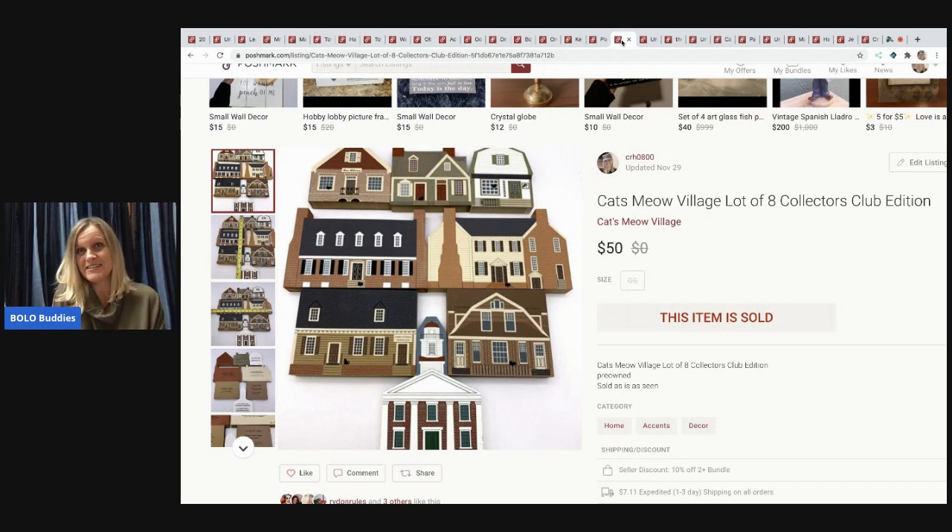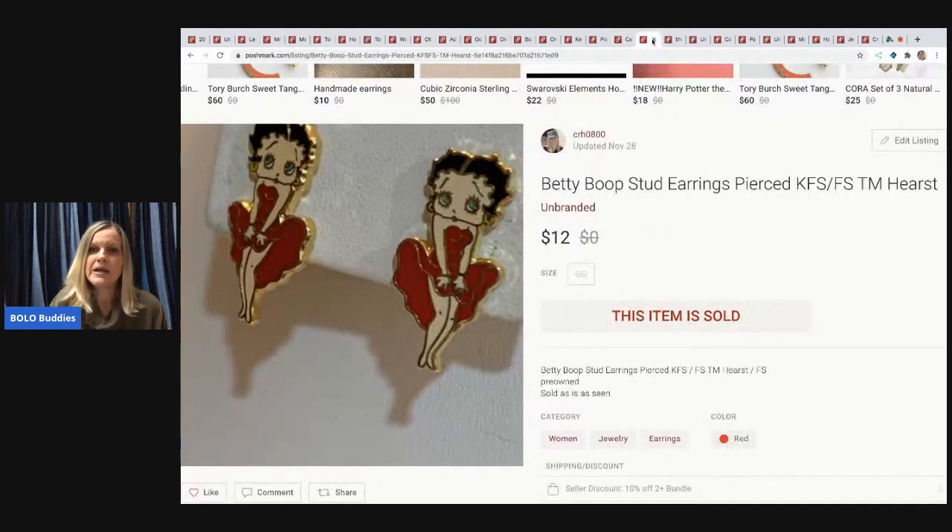The next item is a Cat's Meow lot of eight collector's club village/house figures. I sold these for $50, buyer paid shipping. I got a great deal at a garage sale — three or four boxes stuffed full for about $30. Usually they're bread and butter individually, but I did sell one for $28.